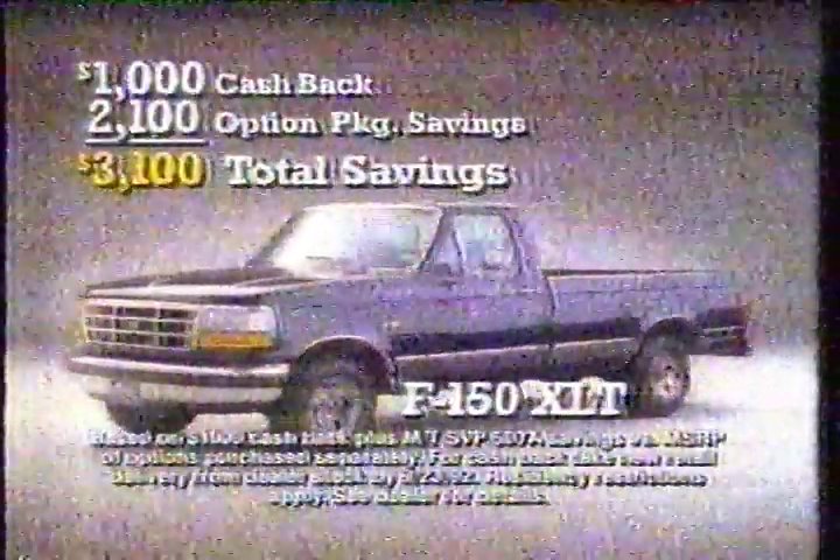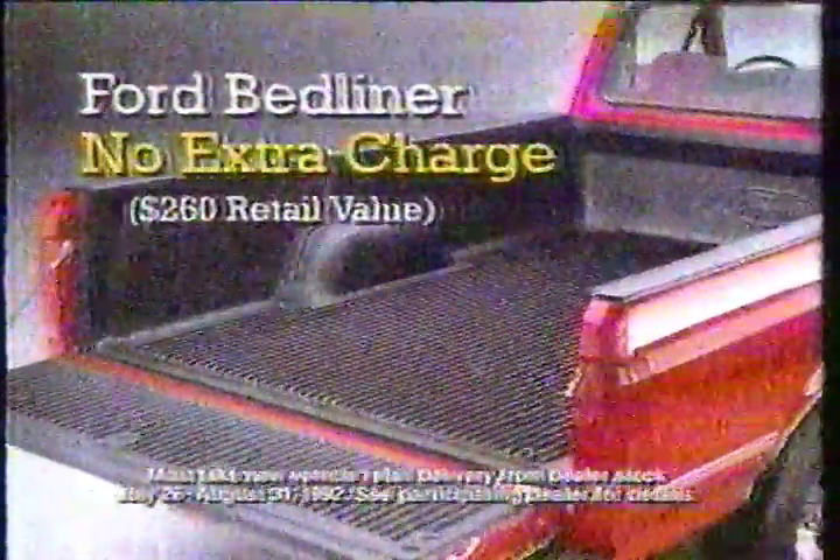During our factory-authorized clearance, save $3,100 on this well-equipped Ford F-150. Plus, get a Ford Vettliner with every new Ranger and F-Series pickup in stock.